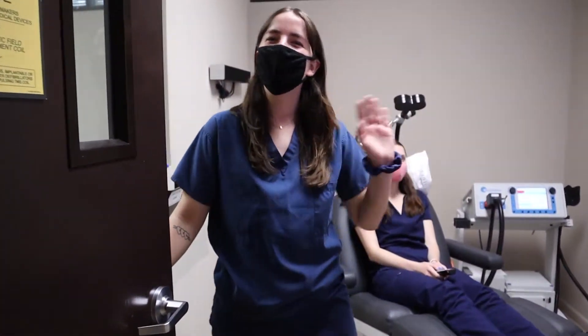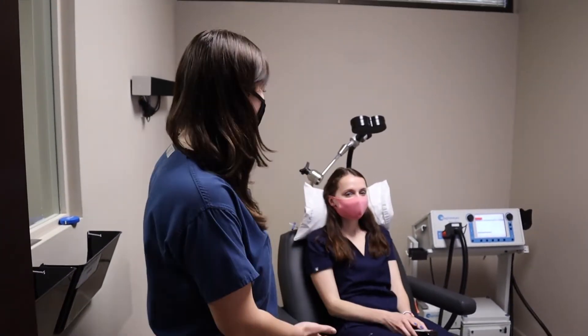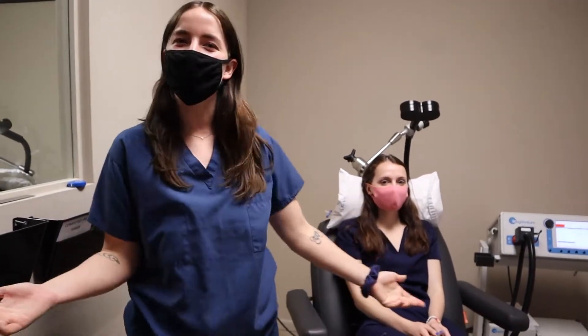Hi everyone! My name is Amara and I work here at Awakenings KC in Prairie Village, Kansas, and this is my colleague Amelia. We both are TMS technicians here at Awakenings and we just wanted to kind of show you around our TMS room.